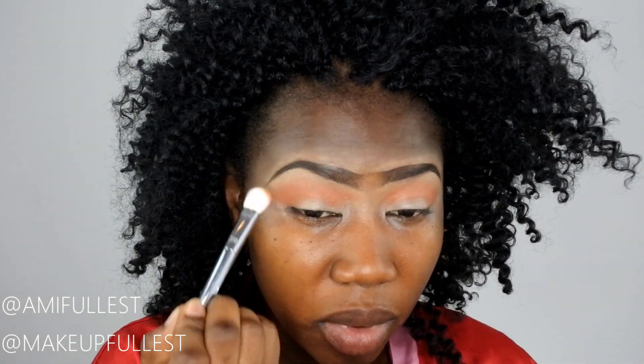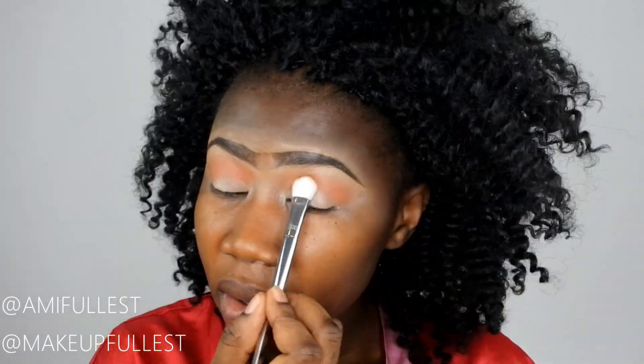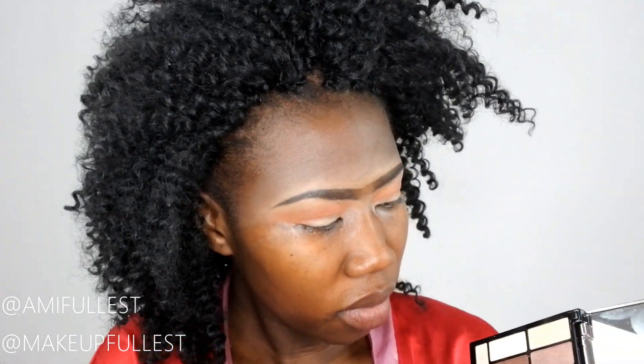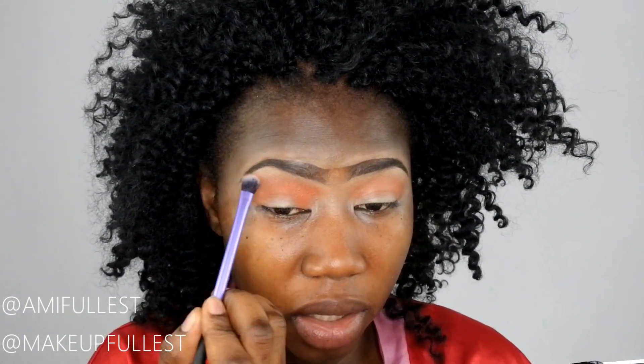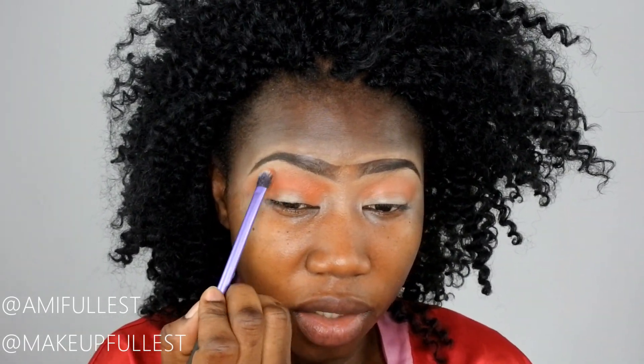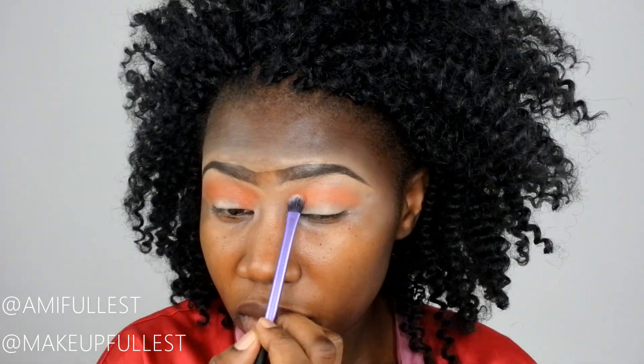Let's blend, blend, blend. I'm going to take a smaller brush now since this one is a bit big, and just put it on the eyes and blend it really nicely to get rid of any harsh lines.